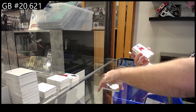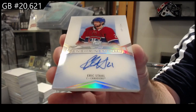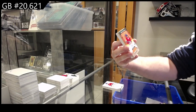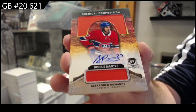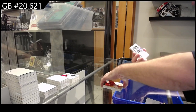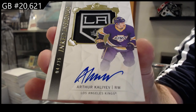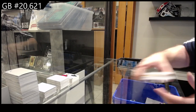For the Montreal Canadiens, 99 enshrinement autograph — Eric Stahl. We've got for the Montreal Canadiens, chemical composition — Romanov. We've got an Inked Insignias — Kaliev, LA Kings Inked Insignias. And we've got a Keandre Miller for the Rangers rookie class — there she goes.